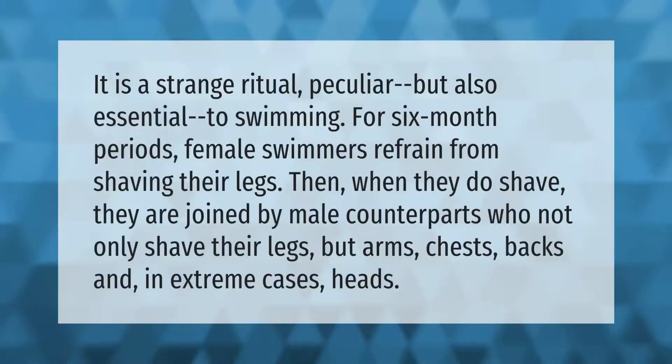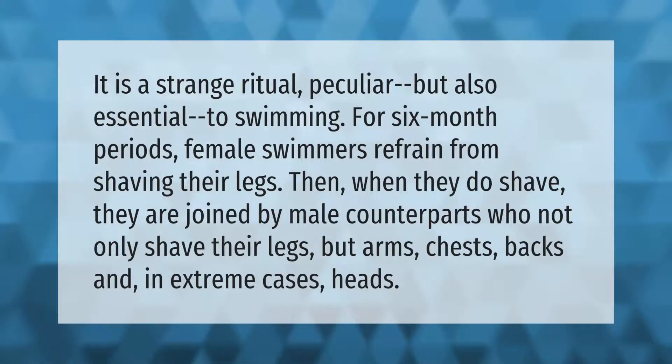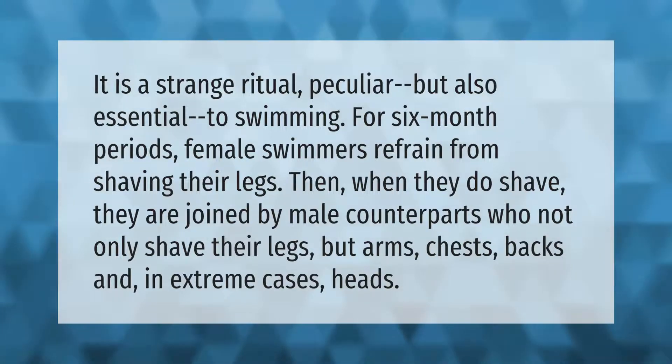It is a strange ritual — peculiar but also essential to swimming. For six-month periods, female swimmers refrain from shaving their legs. Then when they do shave, they are joined by male counterparts who not only shave their legs, but arms, chests, and backs, and in extreme cases, heads.